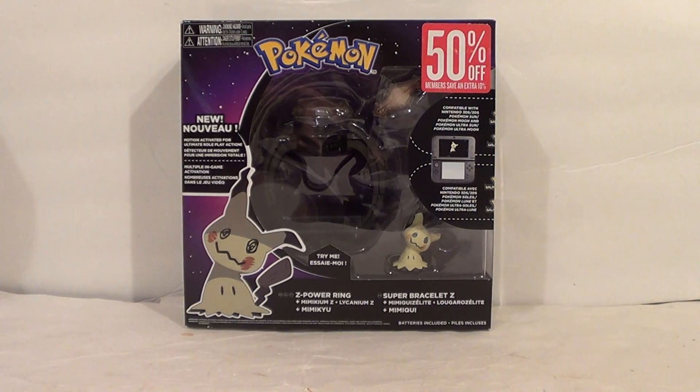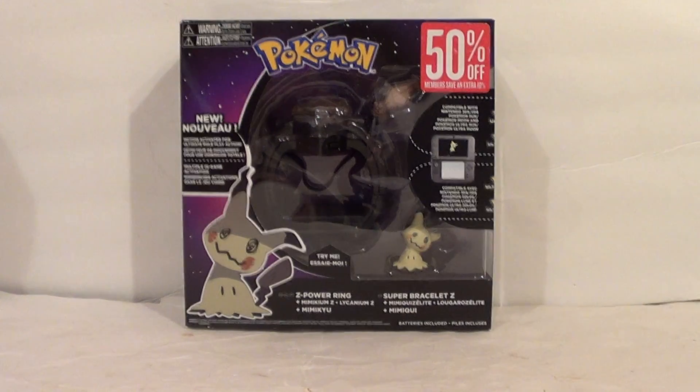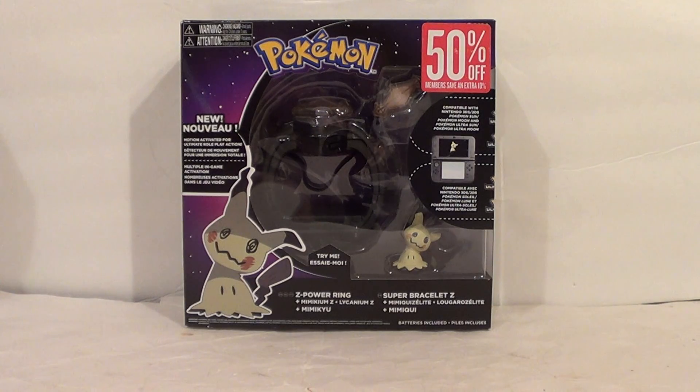Hello YouTube, it's your boy B3, back with another action figure collection update. We got a good haul for you guys today.